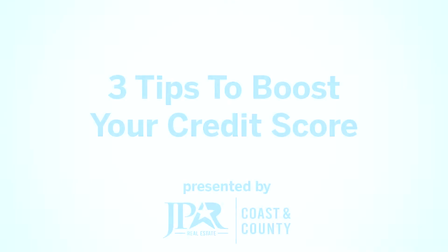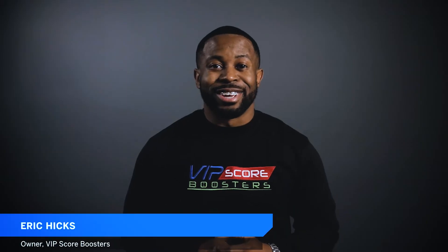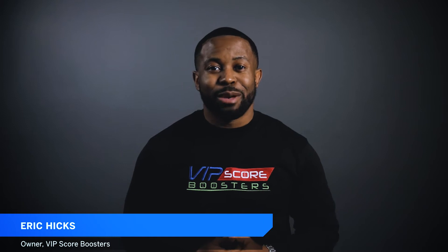Eric Hicks is the owner of VIP Score Boosters, and today he's going to give you his top three tips to get that score up so that you can get approved to buy a house. My name is Eric Hicks, and I am the owner of VIP Score Boosters Credit Repair right here in Alabama. Today I'm going to give you my top three credit boosting tips for first-time homebuyers. So let's dive right in.